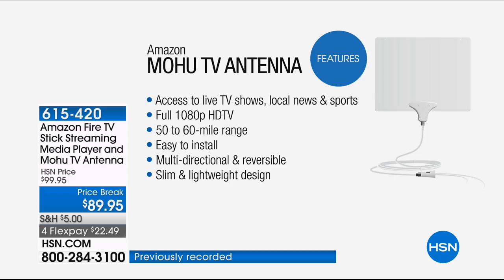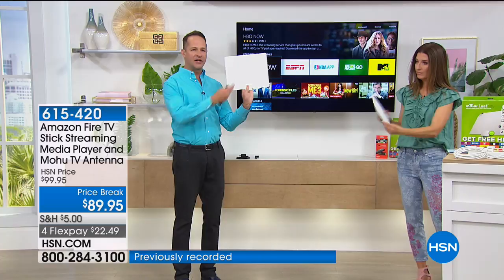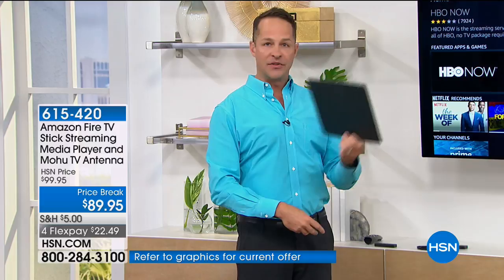Full 1080p high-definition television, 50-to-60-mile range, really easy to install, multi-directional and reversible. We send you a 16-foot coaxial cable. The antenna is really small — super thin, white on one side and black on the other. It's made with military-grade technology and it's paintable, so if you want to put it on a wall or match a decor scheme, you can paint it any color you want. I recommend putting it near a window, but you can move it around to get the best reception.